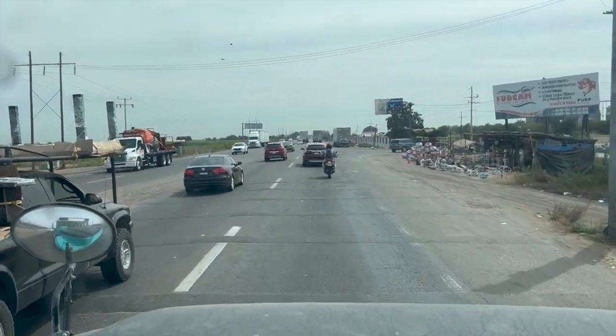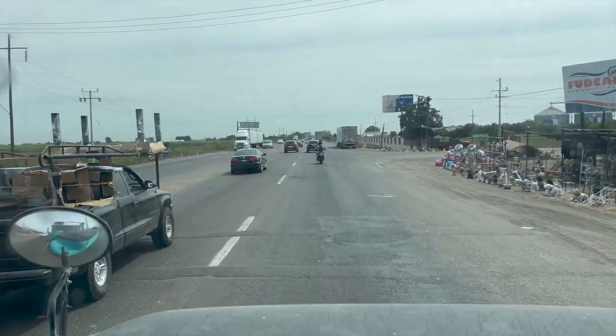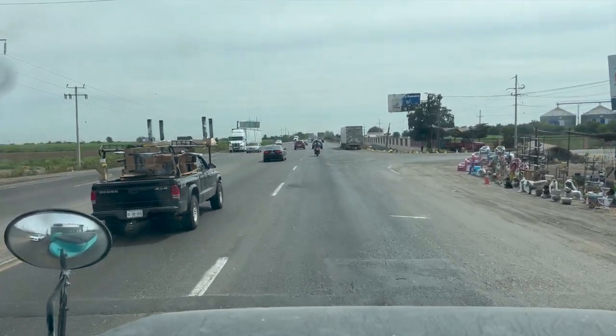The road is freaking so big and so freaking bumpy.